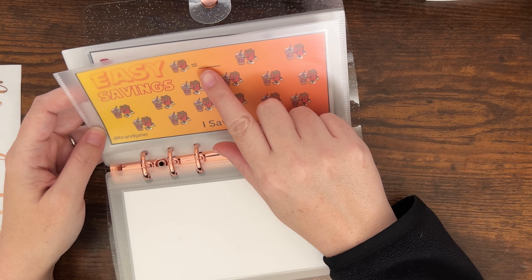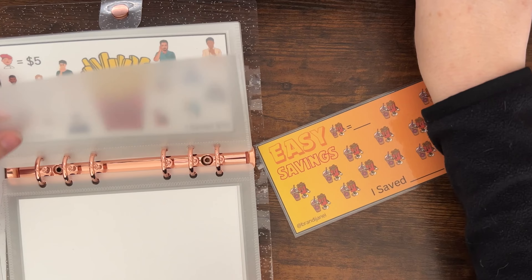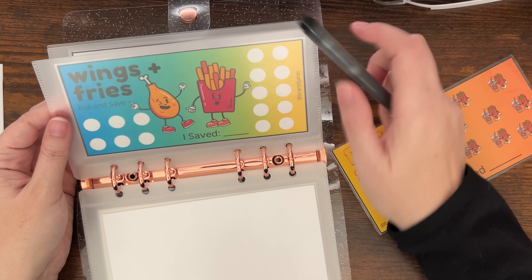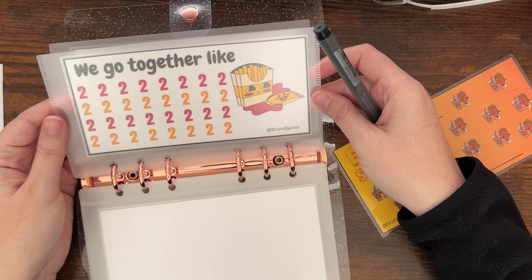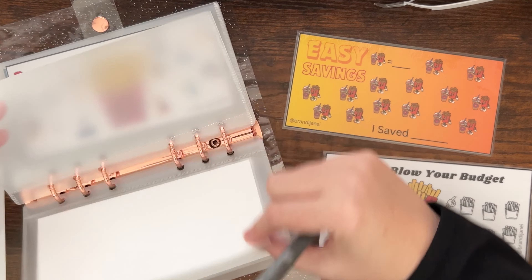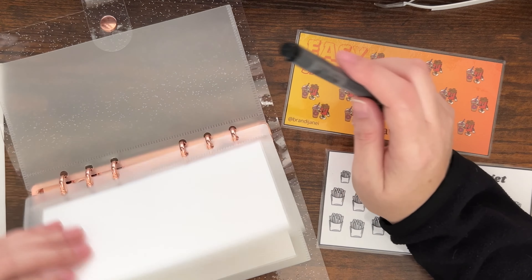Easy savings — you can mark whatever amount you want to save per this little fries and shake. I think I'll make this one five each, so you'll save $70 in that envelope. The wings and fries is 'Roll and Save,' so that's going to be like one to six dollars. This one you just save two dollars every time. 'Don't blow your budget' — you could also say how much. So every week maximum this would be six... so about $19 total.